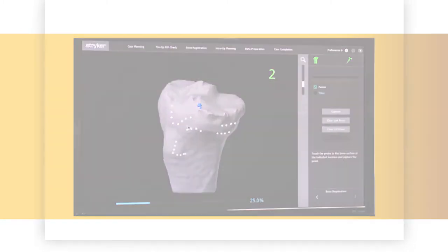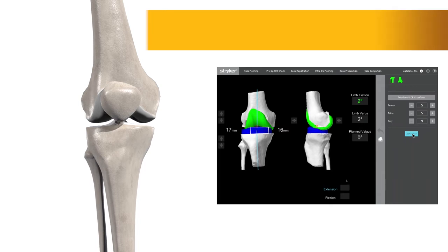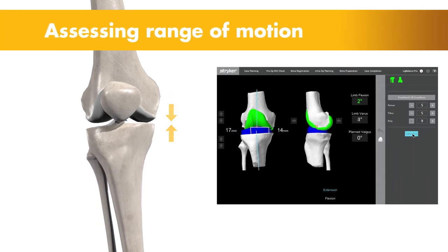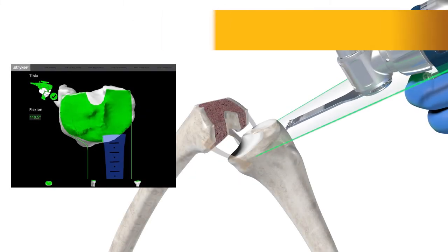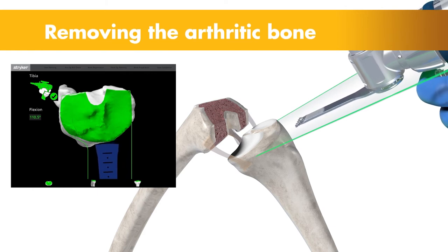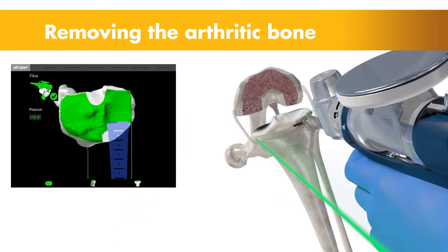Once the anatomy is registered to the 3D model, the surgeon has the flexibility to modify the preoperative plan based on their assessment of the patient's anatomy and range of motion. Then, the surgeon guides the robotic arm to remove the arthritic bone and cartilage from the knee. A virtual boundary provides tactile resistance to prevent the surgeon from removing more than just the arthritic bone identified in the preoperative plan.